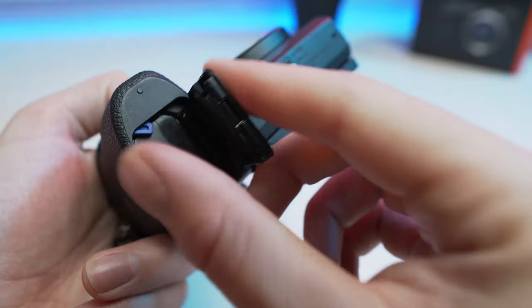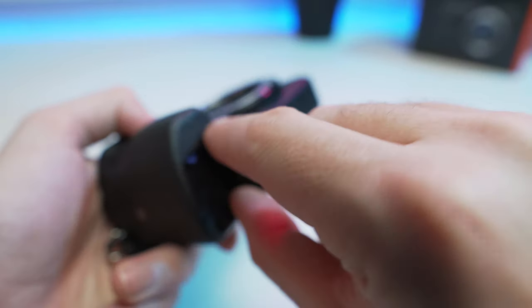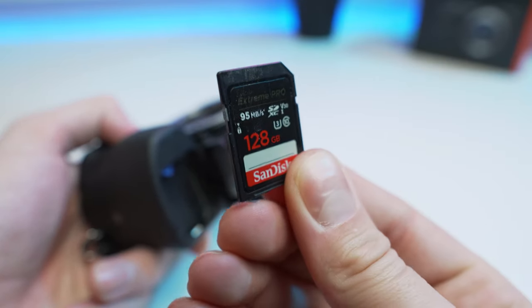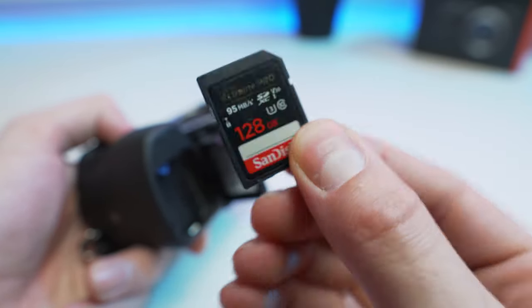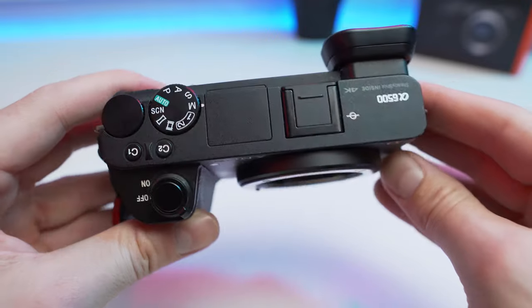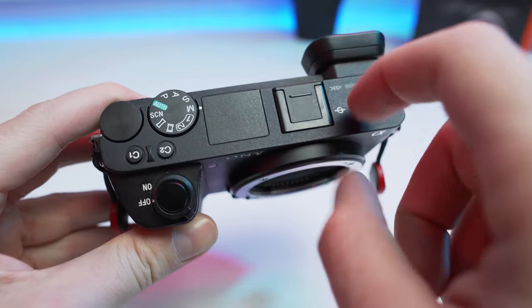Both cameras feature a single UHS-1 SD card slot. You're not going to see a double card slot in these smaller cameras — you'll see that in a more professional camera like the a7 III. Both cameras also feature a magnesium alloy body with dust and moisture protection. Now that you're aware of the features this camera shares with the more expensive a6600, let's take a look at a few things that fall short with this camera that they improved with the newer a6600.